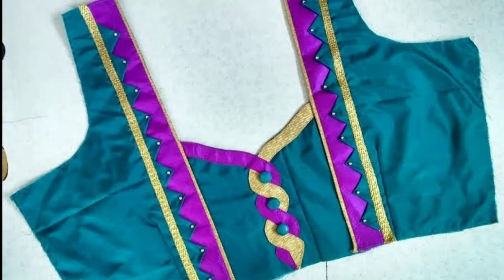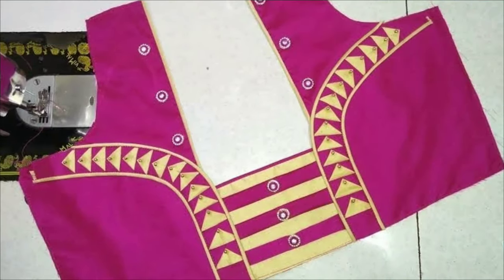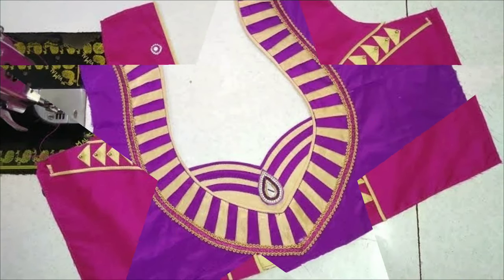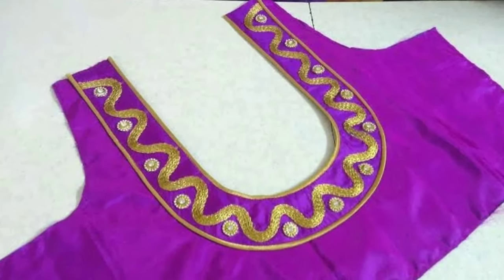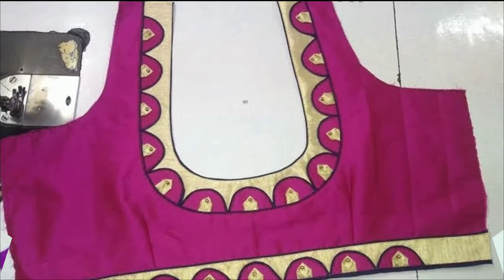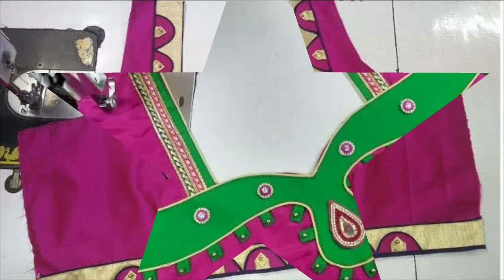Whether you are going for a plain or fashionable blouse, some major rules will always help you choose the best. Make sure to choose your blouse in the right fit — it should not be loose or too tight. Also focus on the neck length, sleeves, fitting, body slim, and waist fitting.